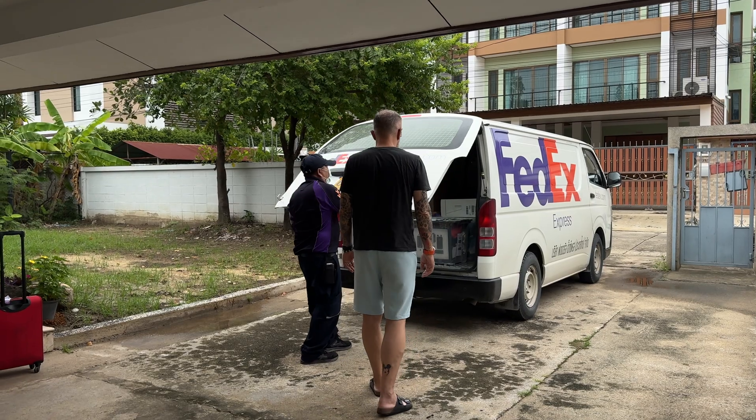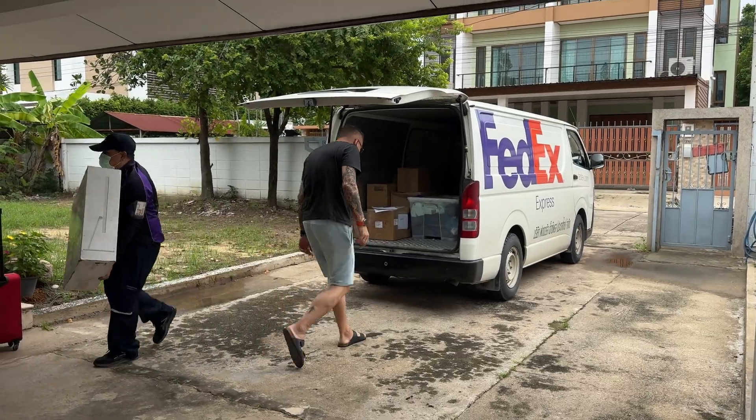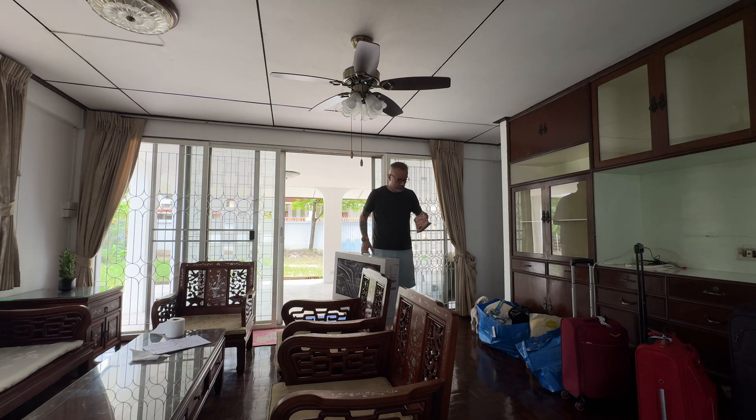We just moved to Thailand and I have a few days to create a workspace in this messy room. I will create YouTube videos, livestream, and of course build my indie apps here. Currently it's messy but should look better in a few days.